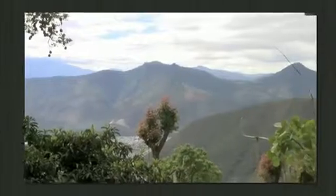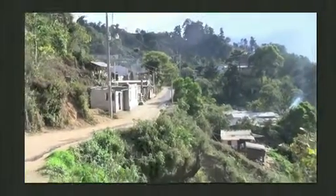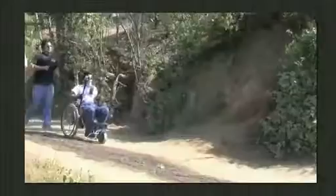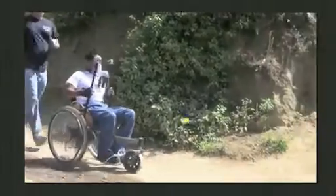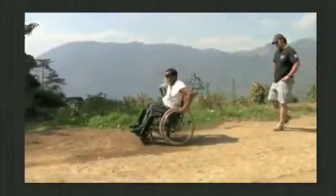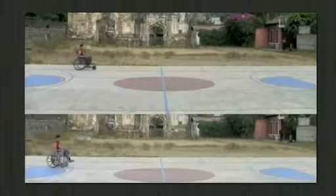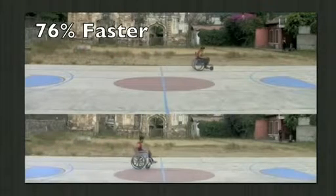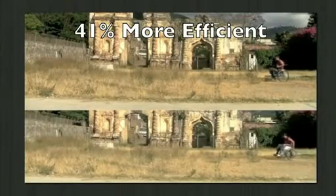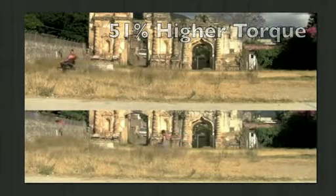Also being engineering scientists, we were able to quantify the performance benefits of the Leveraged Freedom Chair. In our trial in Guatemala, we tested the LFC on village terrain and measured people's biomechanical outputs — their oxygen consumption, how fast they go, and how much power they're putting out — both in their regular wheelchairs and using the LFC. We found that the LFC is about 80% faster on these terrains than a normal wheelchair, about 40% more efficient, and because of the mechanical advantage from the levers, you can produce 50% higher torque to muscle through really rough terrain.